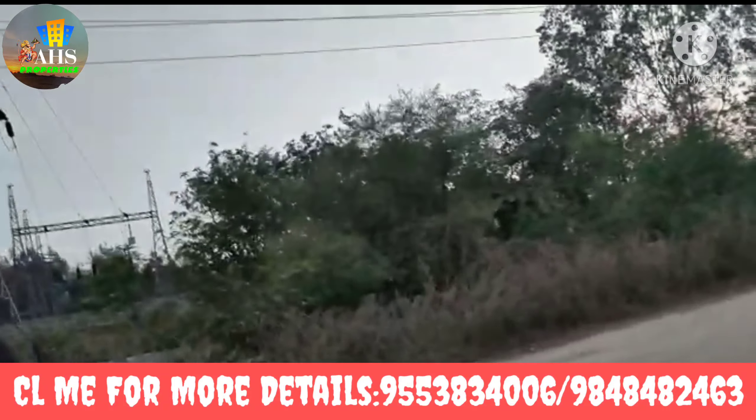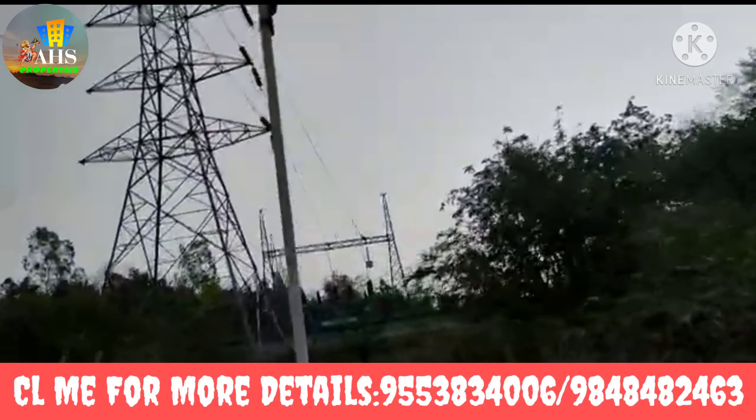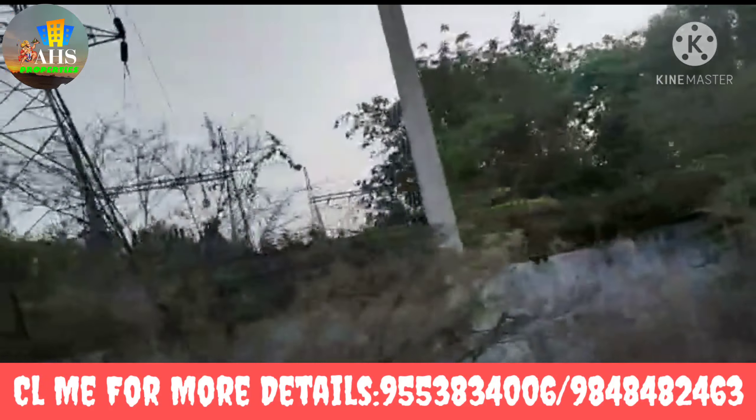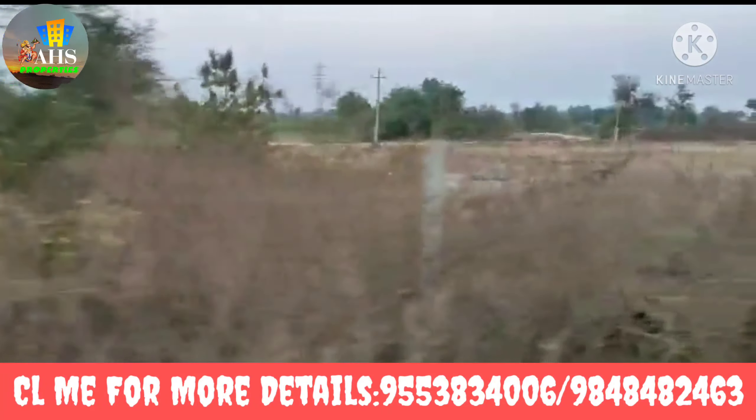This is clear, friends. We have a village-to-village connectivity road facing. We have a corner bit. We have two sides of the road — a two-way road. We also have a sub-station nearby.